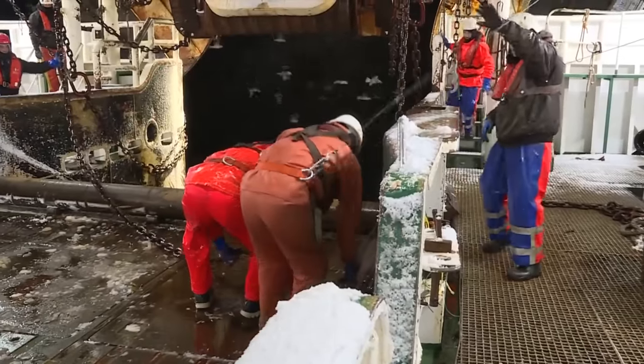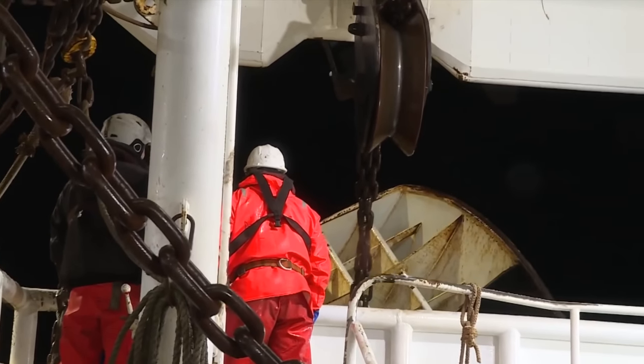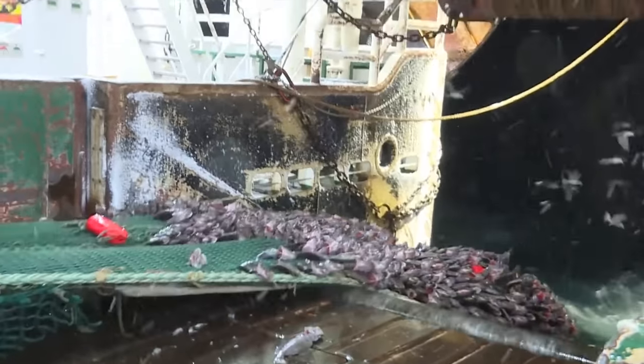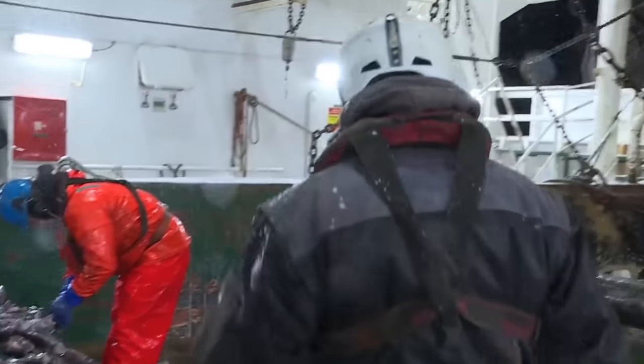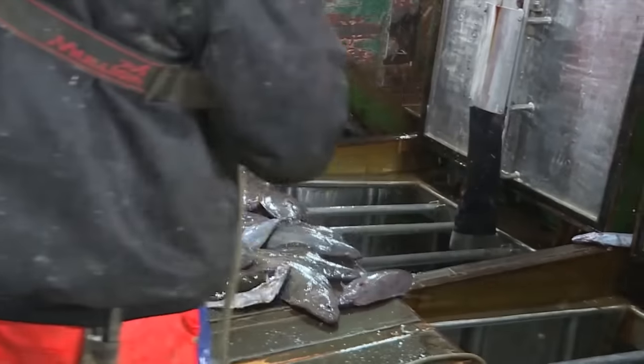The crew first uses the winch to pull back the iron chains, followed by securing the otter boards. Finally, they pull tons of halibut onto the ship. Unfortunately, this catch is less than satisfactory, estimated to be only a few tons. Everyone hopes the storm ends soon; otherwise, reaching their 1,000-ton target will be difficult. Once the weather improves, they expect their luck to turn and each net to bring in at least 10 tons of black halibut.